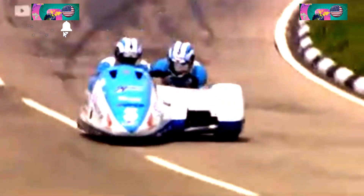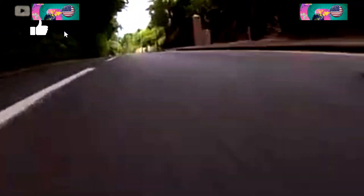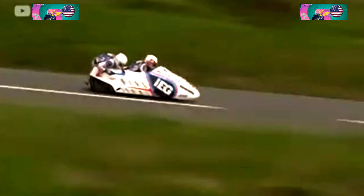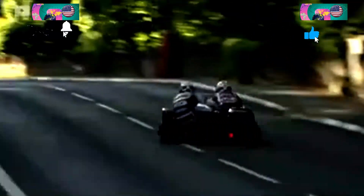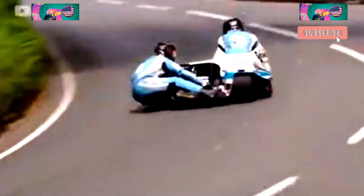It's unlike any motorsport you've ever seen. Sidecar racing involves two people operating a three-wheeled motorcycle that can go over 160 miles per hour. While one person sits behind the throttle and brake, the other uses nothing but their body weight to help steer the vehicle. This requires a degree of acrobatics you don't often see in motorsports.